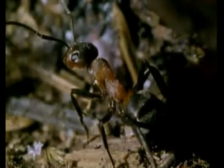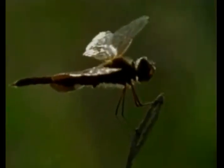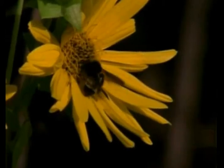Insects. Many people only think of them as creepy crawly pests. No one likes itchy bites from mosquitoes or when ants invade your picnic. Mosquitoes and ants are two types of insects, but there are many other types of insects and some of them are very different from ants or mosquitoes.